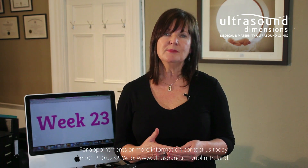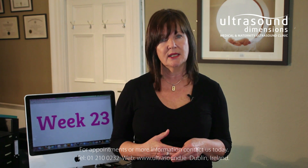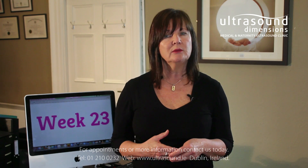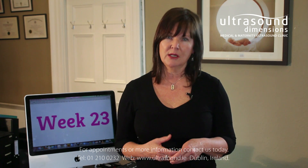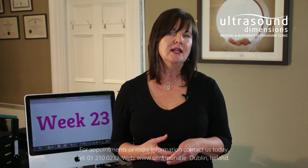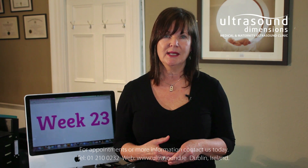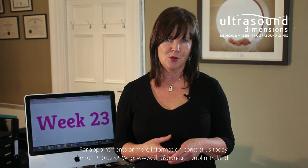Keep taking your prenatal vitamins. You might be halfway through your pregnancy but you still need to continue taking them. Many pregnant women don't get all the vitamins and minerals they need from their diet. Think of your prenatal vitamins as an insurance policy that ensures your baby gets everything she needs to grow healthy and strong in the womb.